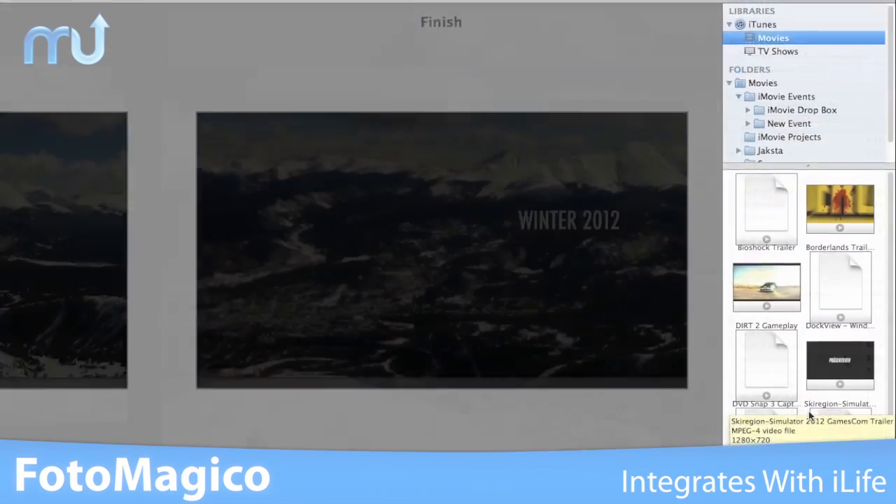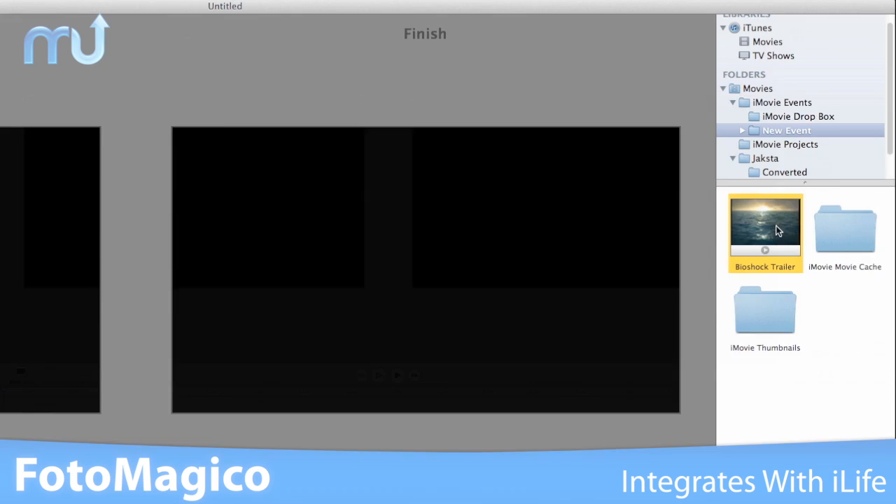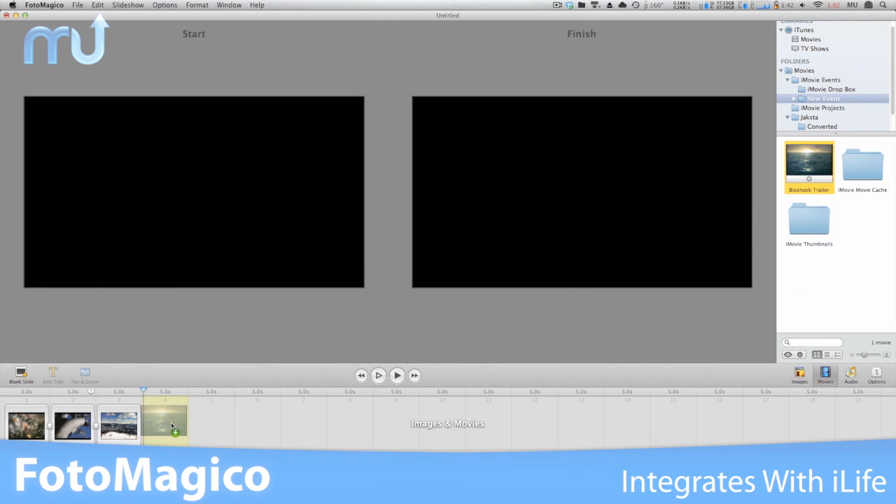Photomagico integrates with both iTunes, iPhoto, and iMovie, so it's easy to find the files you want for your presentation.